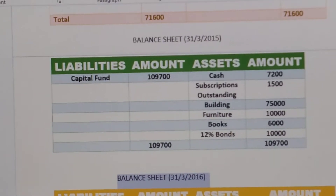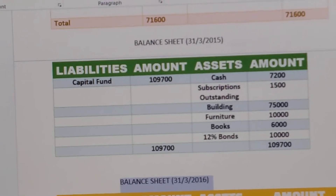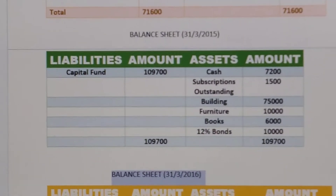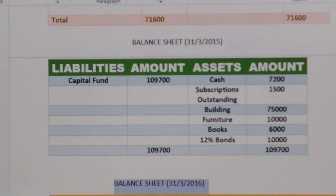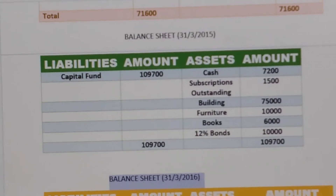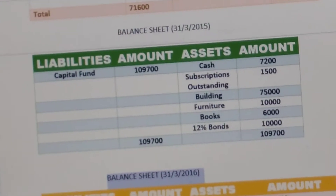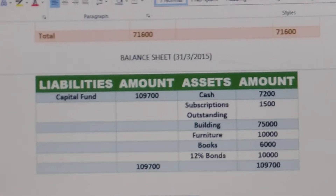In the opening balance sheet, cash is 7200. Subscription outstanding is 1500. As you can see in receipts and payment account, the subscription balance of 2014-15 is given 1500, and that is the opening balance of subscription. We have to write outstanding subscription in the asset side of the opening balance sheet. Then building 75000, furniture 10000, books 6000, and 12% bonds 10000. The total will be 19700, and this is the capital fund since there are no items on the liability side. So the balancing figure will be capital fund.